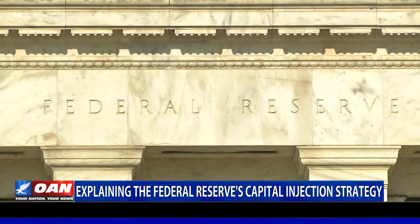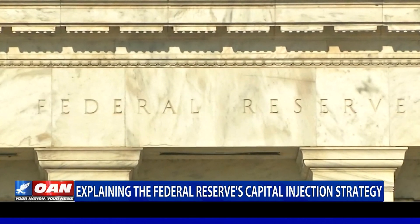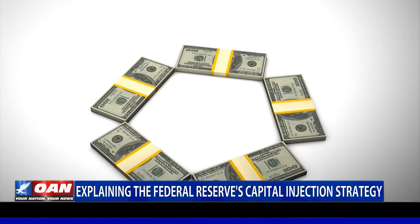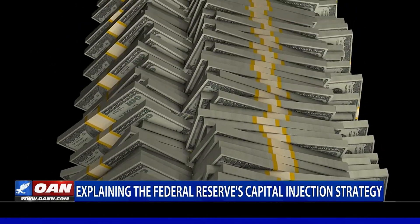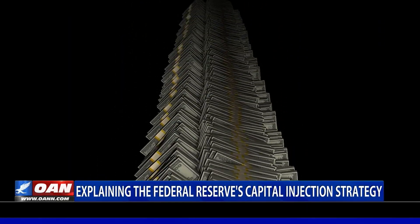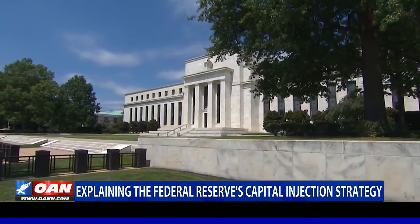The Fed began a balance sheet runoff, or selling of assets, in the fourth quarter of 2017 as the U.S. economy gained strength. It's unclear what exactly caused the September rate spike, but it can be a signal of over-tightening by the central bank. The Fed ended its balance sheet runoff at the end of July, two months early.